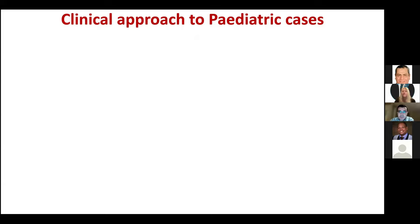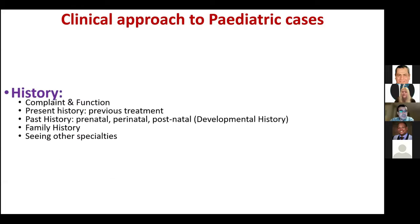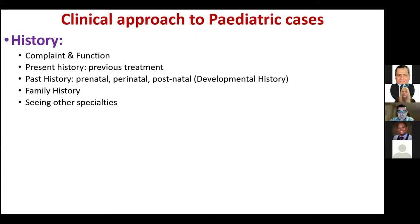I'd like to start with a clinical approach to paediatric cases — I used this while preparing for the exam and found it useful. For any paediatric case, start by taking history. Ask about the complaint; in adults it's usually pain, but in children it may not be. If there is pain, the key is whether it's affecting the patient's function — how they do in PE and sport participation.